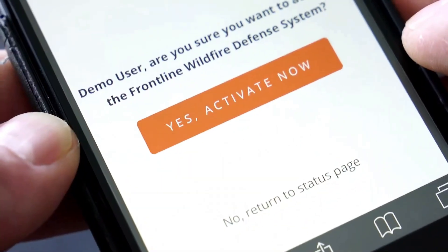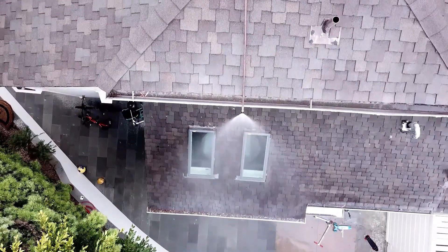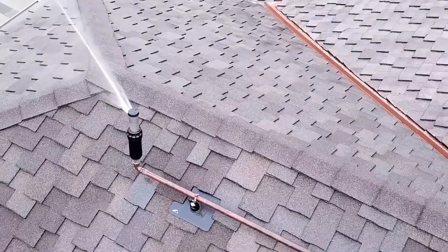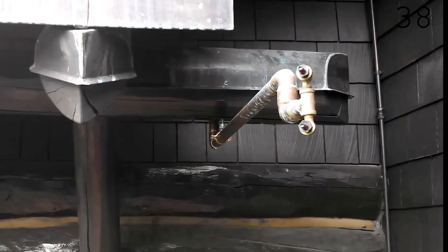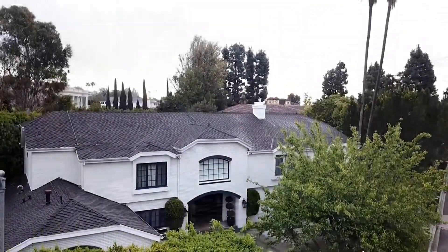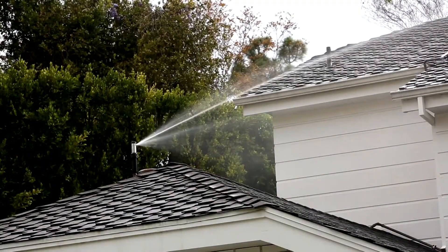When flames are detected within 11 km, a notification is sent to the homeowner's smartphone. If there's no response, the system automatically activates within 10 minutes, flooding the house and a 9 m surrounding area with water and biodegradable foam. This provides protection, particularly against embers, offering a valuable defense for homes in wildfire-prone areas.